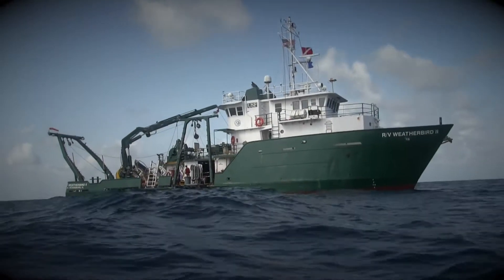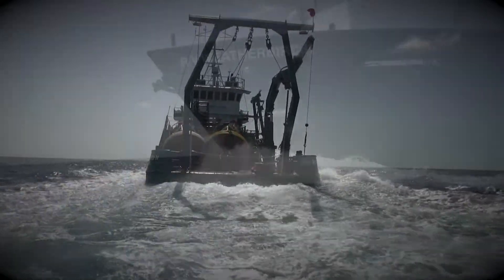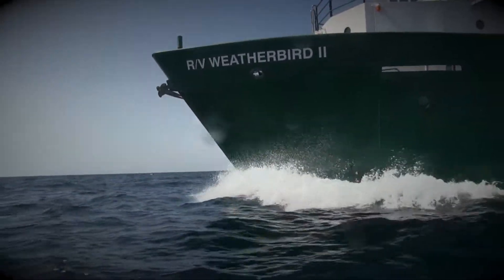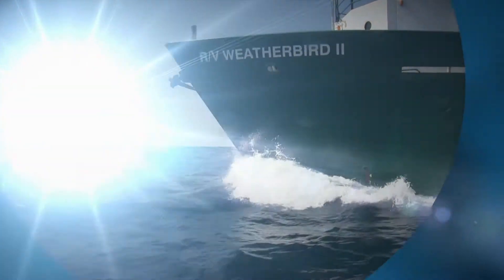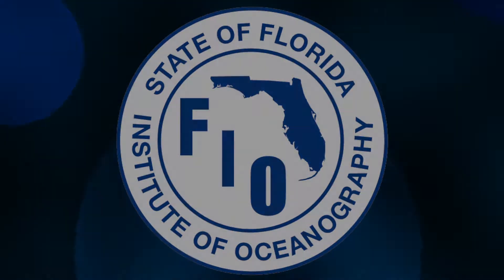FIO provides the infrastructure for understanding Florida's economically essential natural marine resources. These coastal observing systems shine light on solutions hidden in the dark. I'm meteorologist Mark Collins for the Florida Institute of Oceanography.